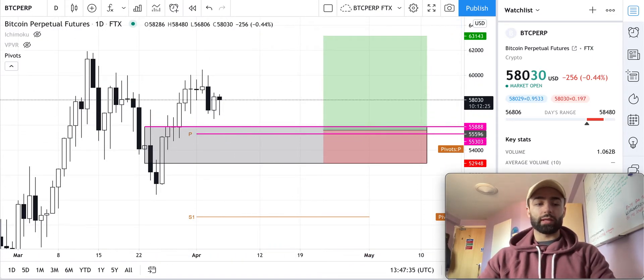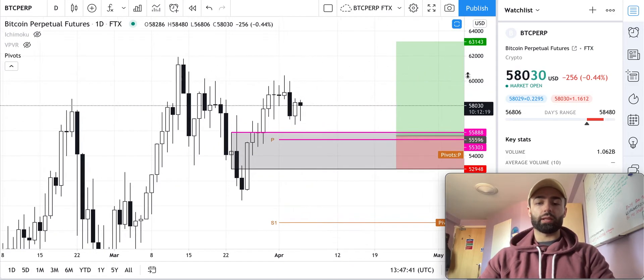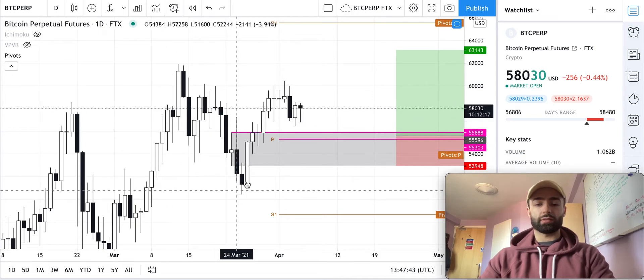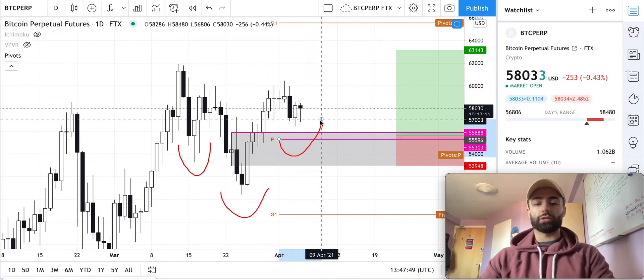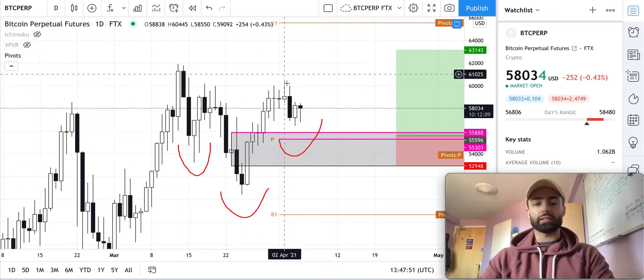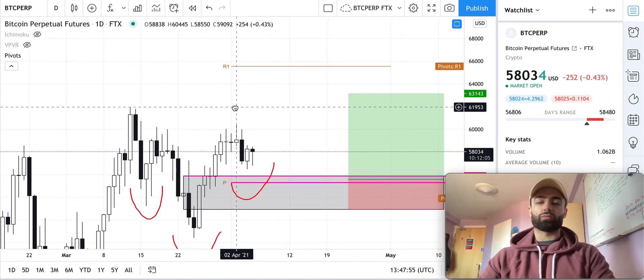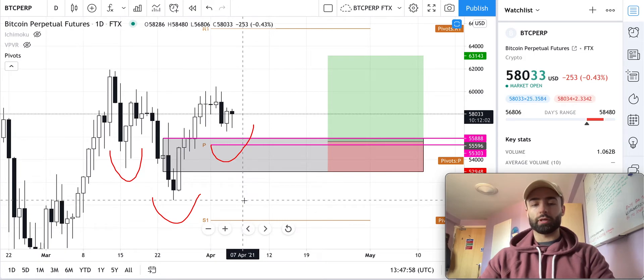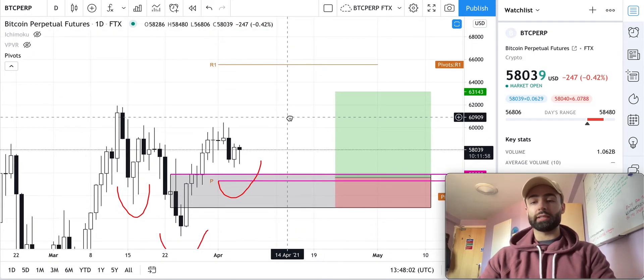If we come into this level, what I would like to see is price come into this zone and then go up to a new high. The other thing to keep in mind is this potential inverse head and shoulders pattern, with a left shoulder, head, and right shoulder. If that ends up being a valid pattern, measuring from the head to the neckline, it would take us to roughly 69K.